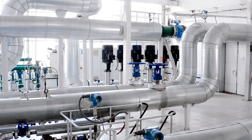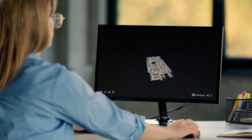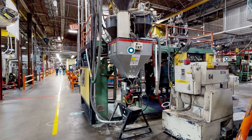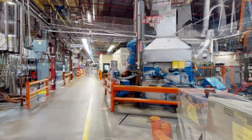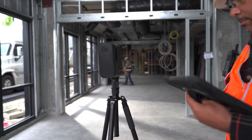What if you could see your entire operation — every location, asset, and system — without ever stepping foot on site? Not just a snapshot, a true-to-life replica you can digitally walk through, update, and act on in real time. This isn't the future, it's already here.